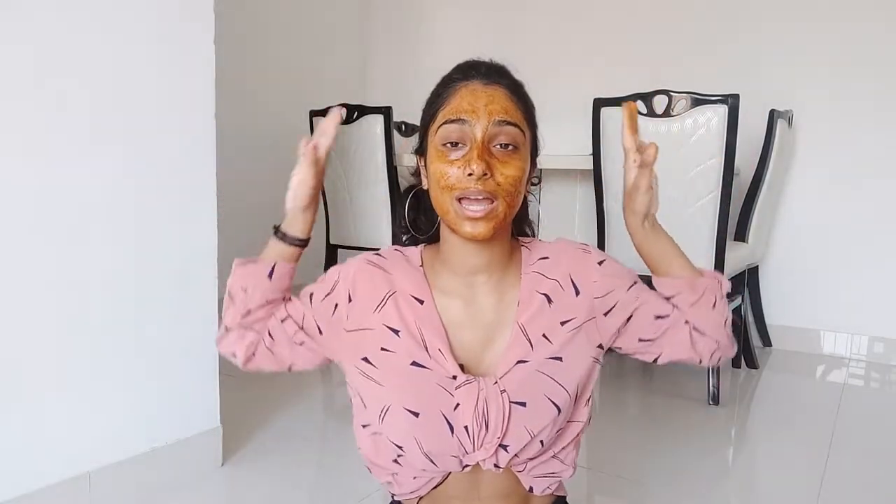We have applied it totally and this looks very decent enough. Now let it dry, let it become mold around, and let it settle on your face for about 5 to 10 minutes — that is very much enough. Let the coffee powder and the lemon mixture settle on your face and skin so that it may give a good glow, and then after 5 to 10 minutes we will wash it off.